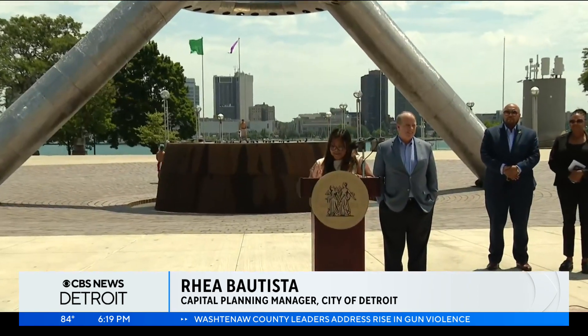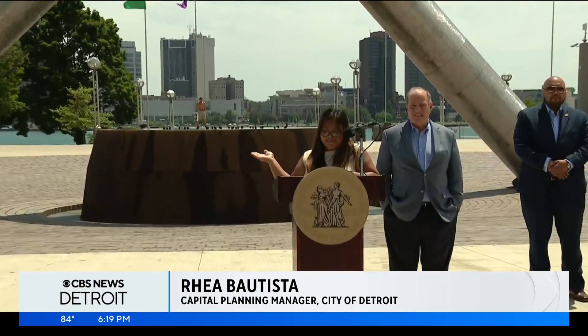Hart Plaza has always been a hub of community activities and festivals. With the fountain restored, we look forward to many more festivals and celebrations with this beauty as its focal point.